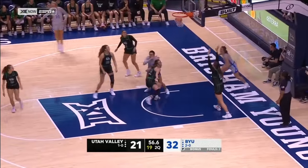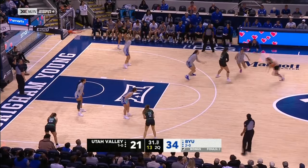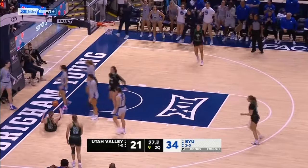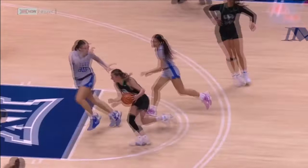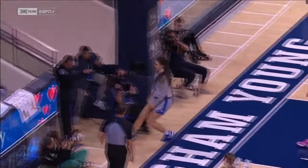Handoff from Gustin to Wulston. Here from Allie Criddle — Criddle off the high screen from Chaney, right at Calvert. That's swatted out of bounds off one of those lower scoreboards. BYU's done a much better job when Criddle puts the ball on the floor at rotating over and making sure they help.